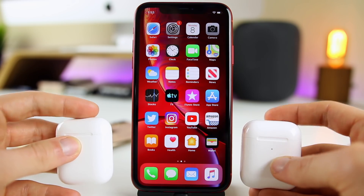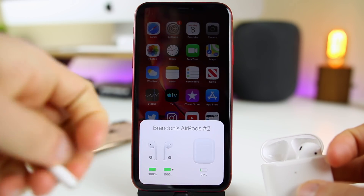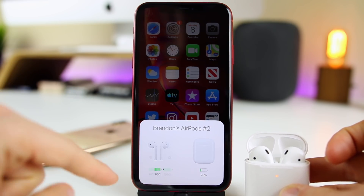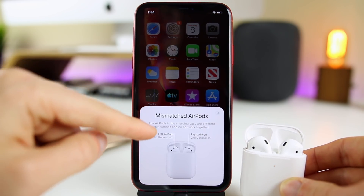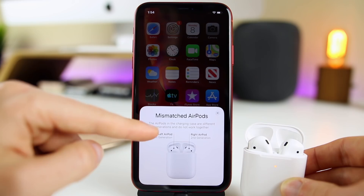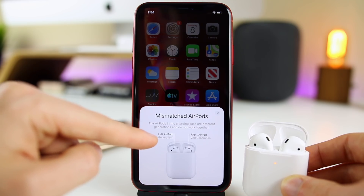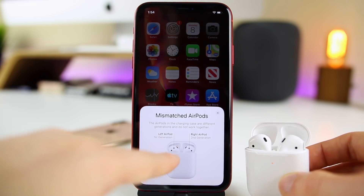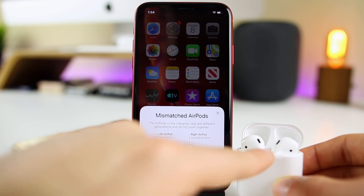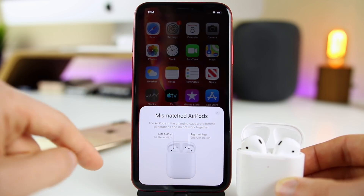A new feature in iOS 12.3 that I didn't cover in my beta 1 video has to do with AirPods. If you take an AirPod 1 out and put it in the AirPods 2 case, you get a pop-up that shows mismatched AirPods. It says the AirPods in the charging case are different generations and do not work together, and it shows which one is the right one and which is the wrong one.